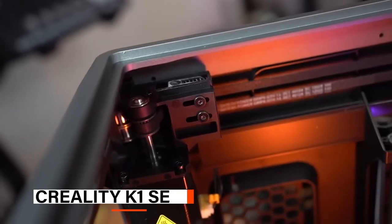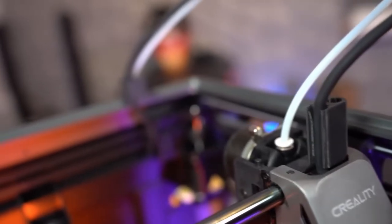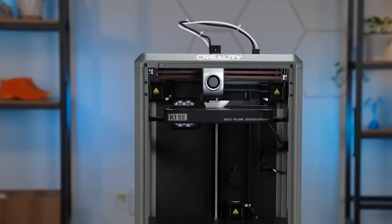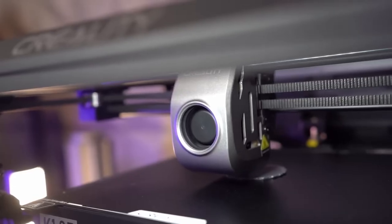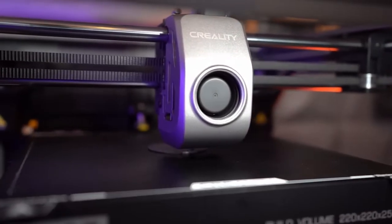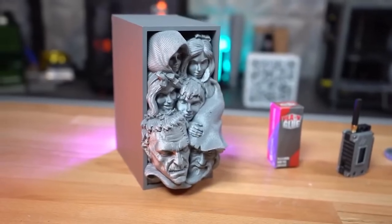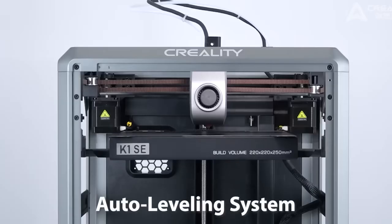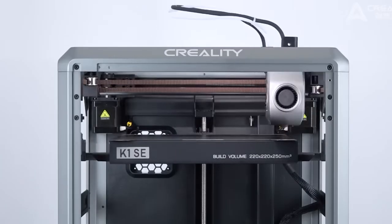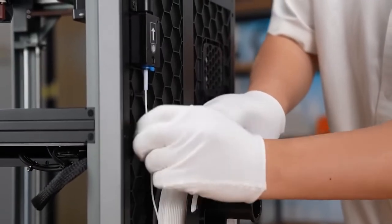At number two, we have the Creality K1 SE. The Creality K1 SE is a budget-friendly FDM 3D printer that packs impressive speed and reliability into a compact design, making high-quality printing more accessible for makers and hobbyists alike. At the heart of its design is the lightweight CoreXY system, capable of achieving incredibly fast speeds and high acceleration, making it 12 times faster than conventional 3D printers. The auto-leveling system ensures a hands-free setup — simply tap and print, no manual calibration required. Equipped with a flagship-level direct-drive extruder, the K1 SE handles a variety of filaments, including flexible TPU with ease.